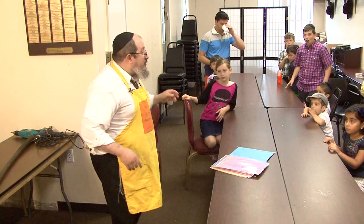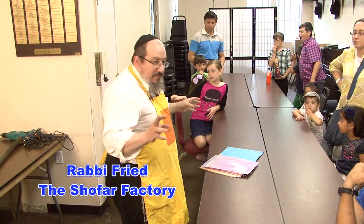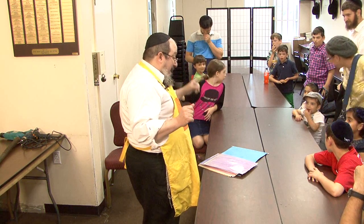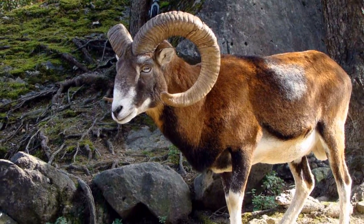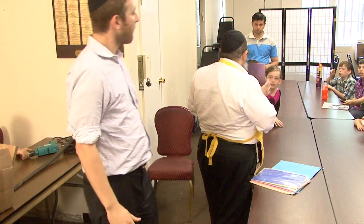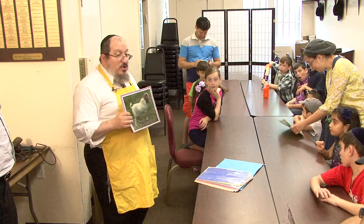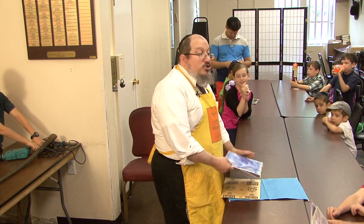Welcome to the shofar factory, I'm Rabbi Freed. We're going to try and make our own shofar. Does anyone know what kind of animal grows a shofar? A ram — that's the normal type of animal we're used to seeing. But what about this animal? That's a goat, and goats are kosher. You can use the horn of a goat to make a shofar.